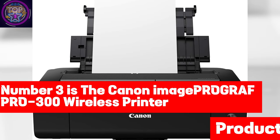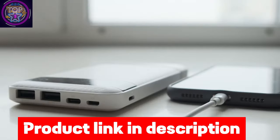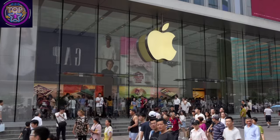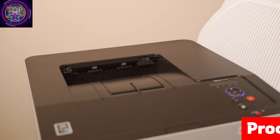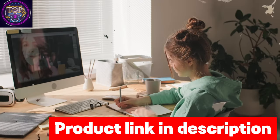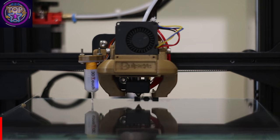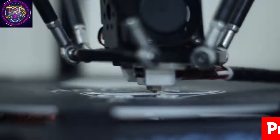Number 3 is the Canon imagePROGRAF PRO-300 Wireless Printer. In the vibrant world of digital printing, having the perfect color printer is a game-changer, especially for California residents. Imagine bringing your prints to life with exceptional image quality and a seamless workflow, all in a compact package. This printer boasts a maximum input sheet capacity of 250 sheets and supports a variety of sheet sizes from 3.5 x 3.5 inches to 14 x 39 inches. Its revolutionary 9-color plus chroma optimizer ink system ensures that every detail, from novice creations to professional masterpieces, is vividly captured.